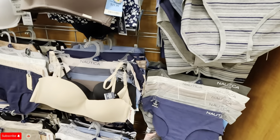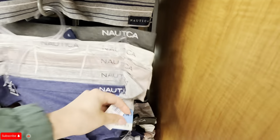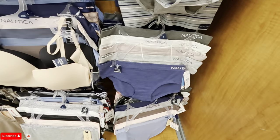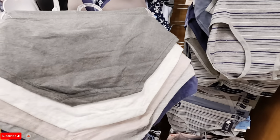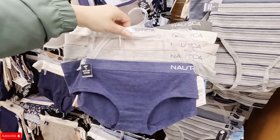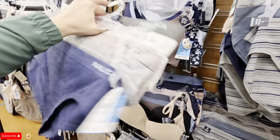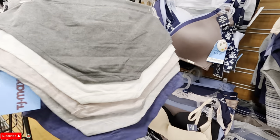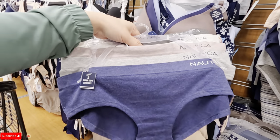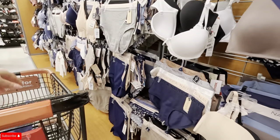Oh, look at these Nautica underwear. Look at these for $14.99. What are these — hipsters? These are hipsters — super soft hipsters. You know I'm going to get one of these. I'm going to go ahead and grab one of those.